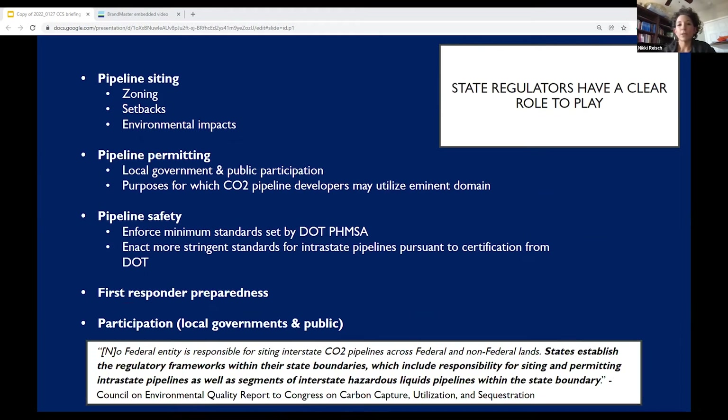What role for state regulators with respect to these risks? There are a number of different ways in which states are called upon to act to protect public health, the environment, and to ensure enforcement and oversight of safety. While pipeline safety is regulated under DOT Pipeline and Hazardous Materials Safety Administration authority — which has set different regulations for interstate CO2 pipelines — there is a clear role for state government, not only in overseeing pipeline siting including zoning issues, setbacks, and environmental impacts, but also in pipeline permitting processes, the involvement of local government authorities and public participation. Crucially, the state must also determine for what purposes a CO2 pipeline developer may use eminent domain, if at all, to secure land and rights of way.